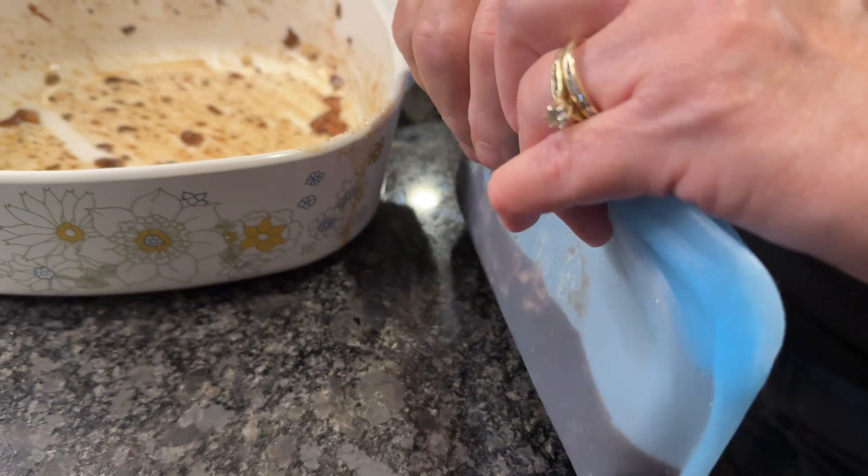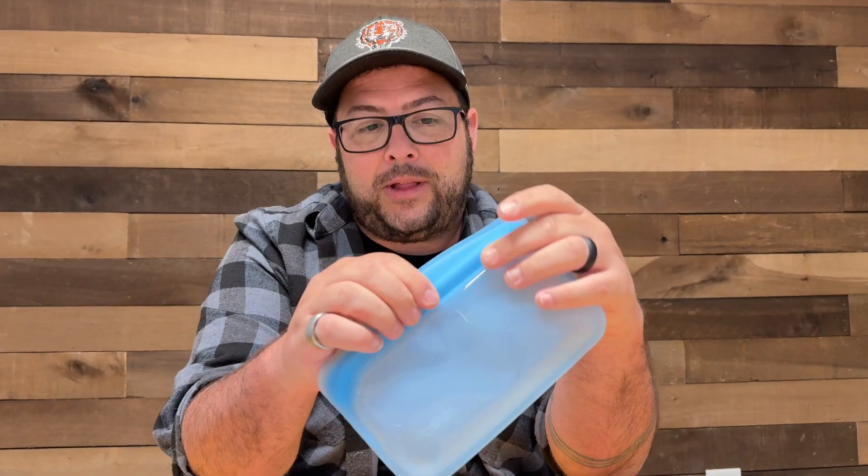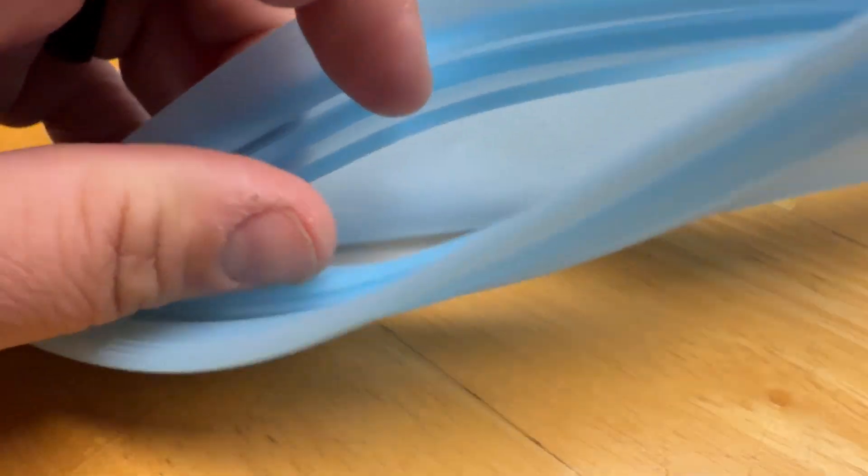They say one bag equals 260 single-use bags, so that is definitely reusable. You have a bunch of different sizes depending on your food needs. I do like the feel of it — it doesn't feel cheap. This feels really, really quality made.